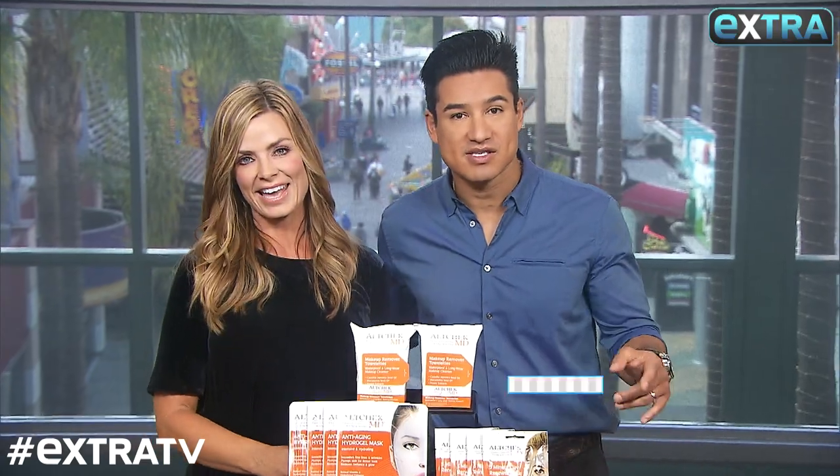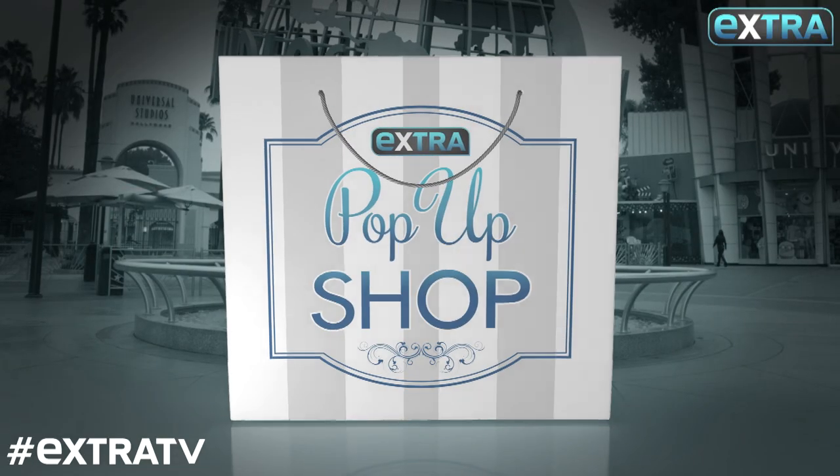Well, thank you very much. And listen, go to MorningSave.com for these and some other online exclusives, only at the Extra pop-up shop.